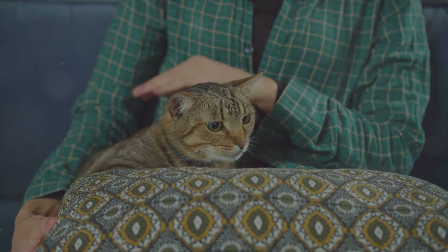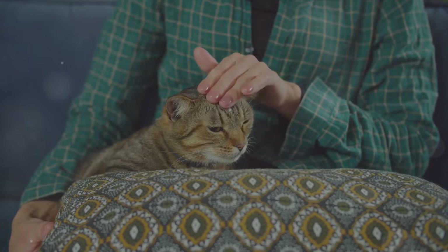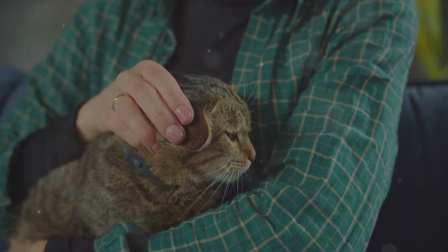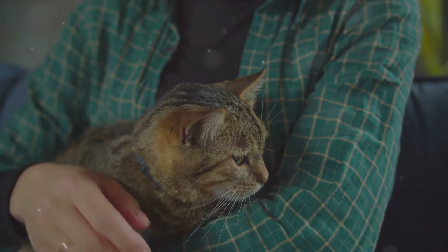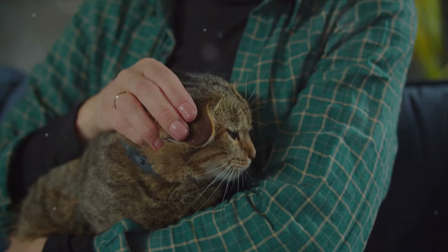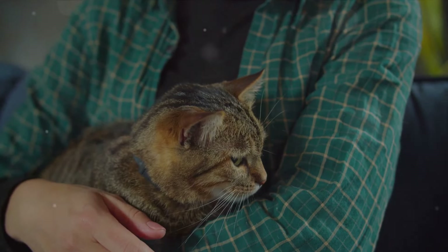Did you know that a cat's purr could potentially have healing properties? Our furry little friends are not just adorable companions — they might also be our own personal therapists. It's all about the vibrations. When a cat purrs, it creates a unique vibration that ranges from 25 to 150 hertz. This is the same frequency that is therapeutic for bone growth and healing. Your feline friend curled up on your lap purring away might just be helping to keep your bones strong and healthy.